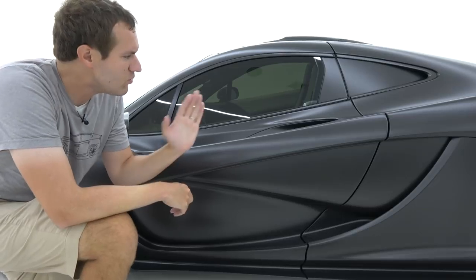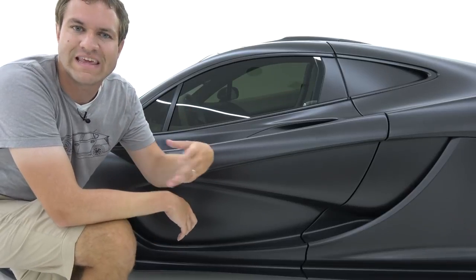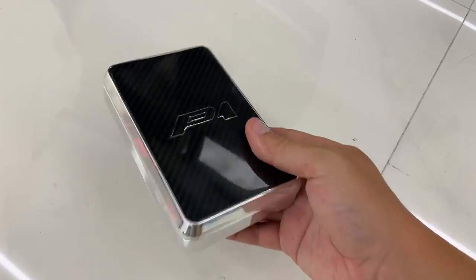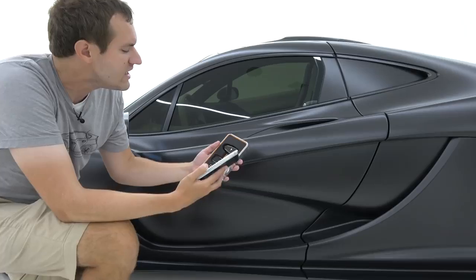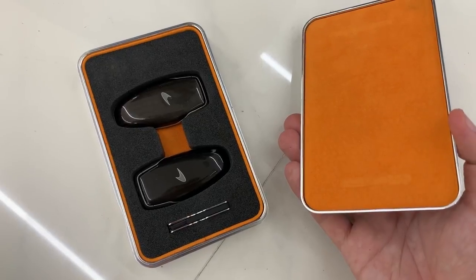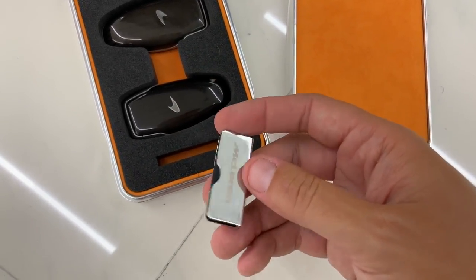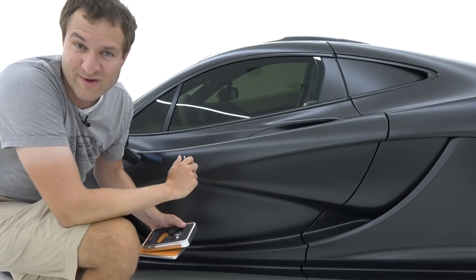I'm going to start the quirks and features of the P1 with getting in, and that means we must start with the key. When you buy a car like this, they don't just give you a regular key. Instead, you get a nice silver box with carbon fiber on the front that says P1. You open it up and you have two keys beautifully displayed like jewelry inside a soft casing with orange velvet on the inside of the lid. You also have a little USB stick that includes photos of the car or track times.